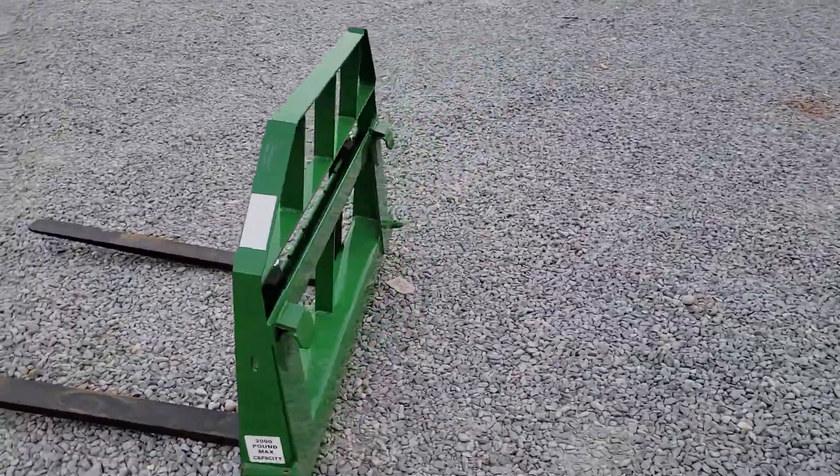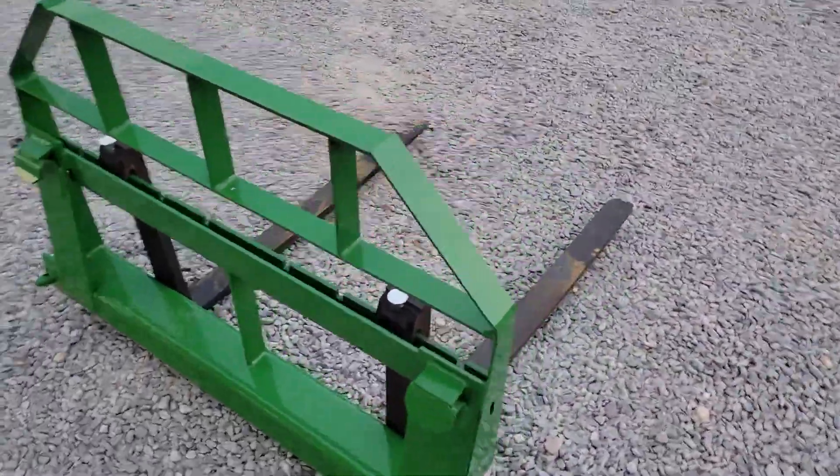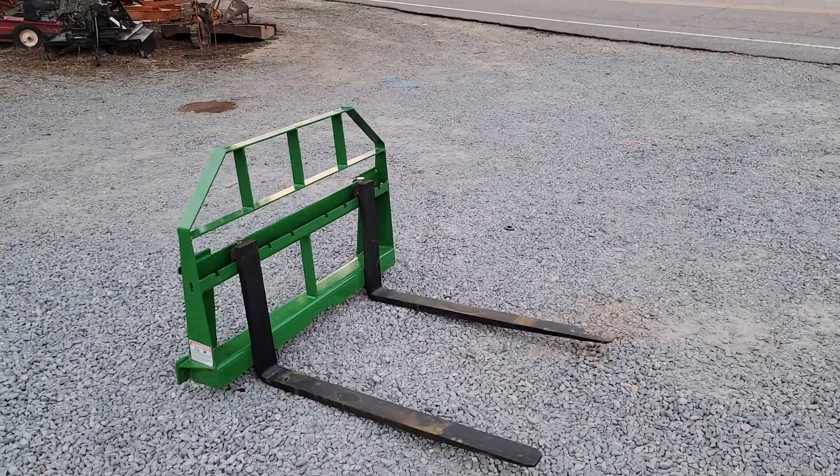Very nice, the frame's powder coated. We sell these for $7.75 plus tax. Give us a call at 910-624-8734.